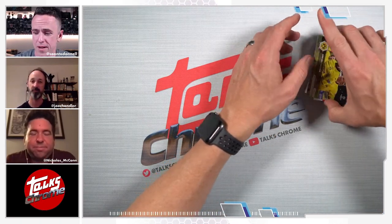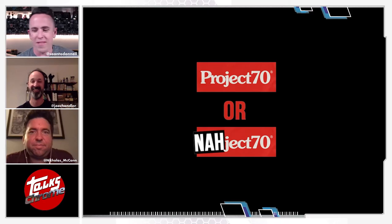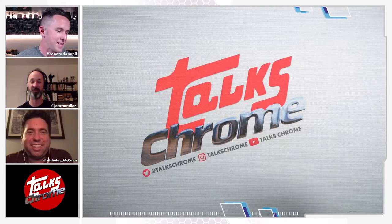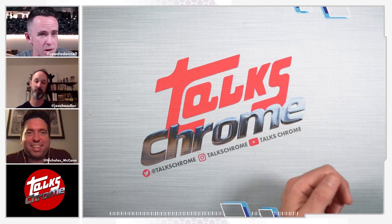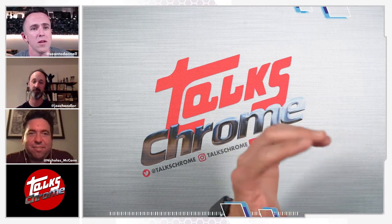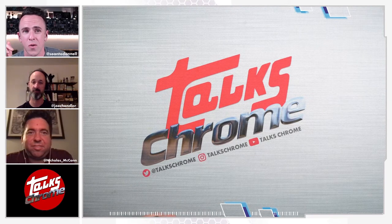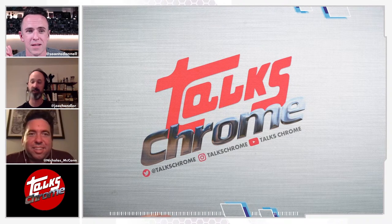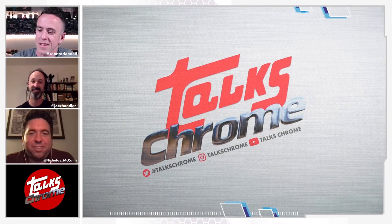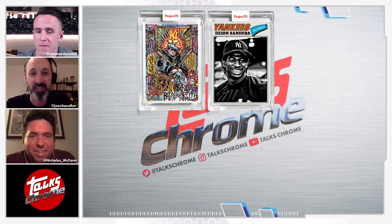Speaking of Project 70, Joe, I think it's time to play America's favorite game. If you don't know Project 70, it's a thing Topps is doing where they take artists, different baseball players, maybe some iconic cards, and do their own artistic spin. I do a game where I show them six cards and one of them I've made up and they have to figure out which one it is. Joe, are you ready? Nick, are you ready? Both times I've played I felt like a fool, so let's make it three.